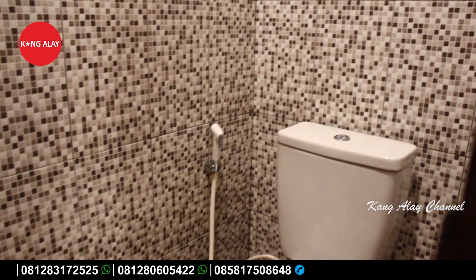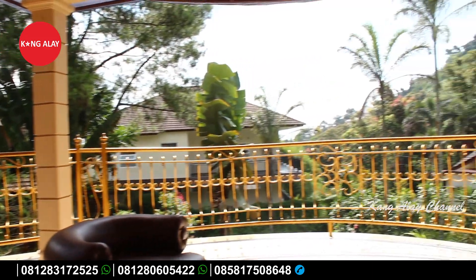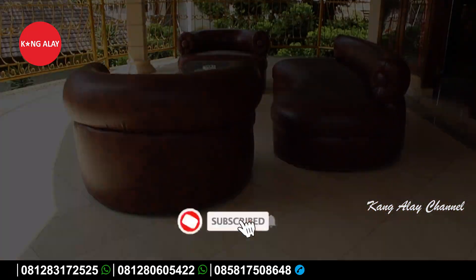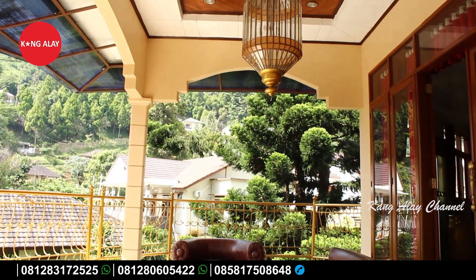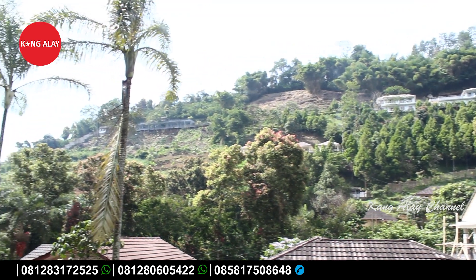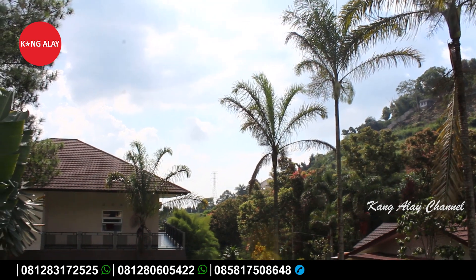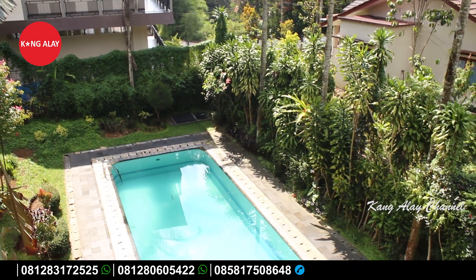Di lantai 2 sudah tersedia dengan kamar mandi teman-teman. Jadi di lantai 2 ini selain tersedia dengan ruangan, tentunya dilengkapi kamar mandi serta kamar tidur. Ini nampak dari balkon yang berada di lantai 2 teman-teman. Di balkon sudah dilengkapi dengan sofa-sofa yang mewah, bagus, tentunya dalam keadaan bersih dan sudah tertata rapi. Villa Texas ini di balkon sudah disediakan dengan sofa-sofa yang bisa digunakan untuk berkumpul bersama keluarga dan bersantai selama bermalam. Terima kasih buat teman-teman yang sudah menonton video ini, jangan lupa untuk like dan subscribe agar tidak ketinggalan informasi villa yang baru.